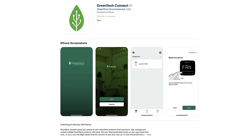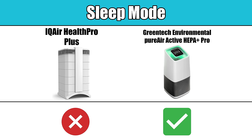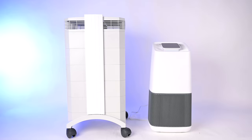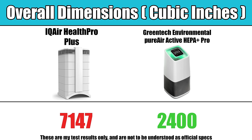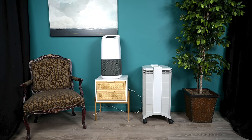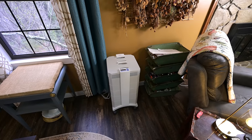The Greentech Environmental also has an app where you can monitor basic air quality, temperature, and humidity. It also has Amazon Alexa compatibility and a sleep mode, where the IQ Air does not. The IQ Air also lost points here because of its size — we give it a cubic inches score where smaller is always better, and it's just a massive product compared to the Greentech. It's like a piece of furniture all on its own, so it's definitely something you need to consider when placing it in your house.